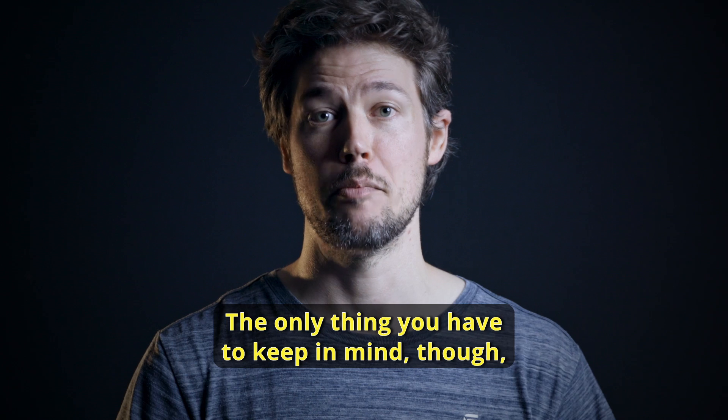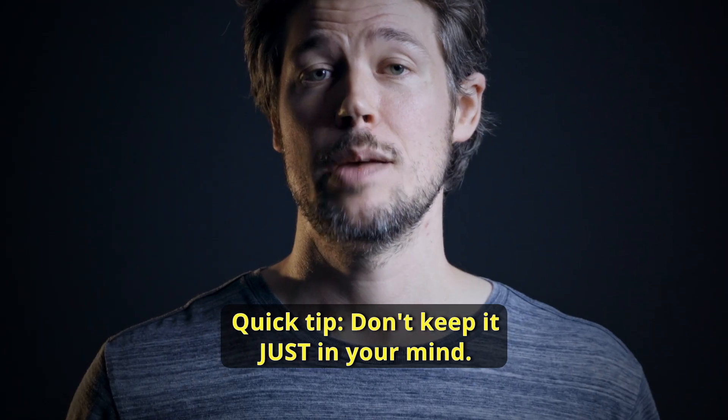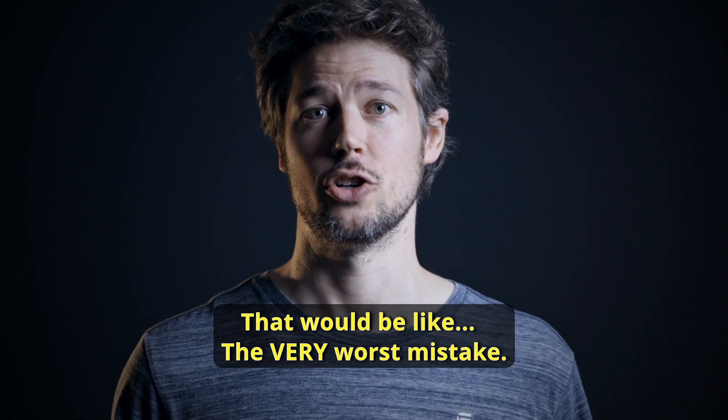The only thing you have to keep in mind is to not forget your master password. Quick tip: don't keep it just in your mind. That would be, like, the very worst mistake.